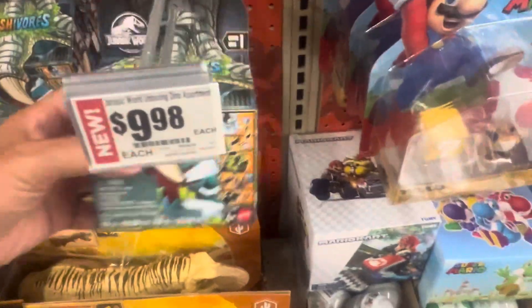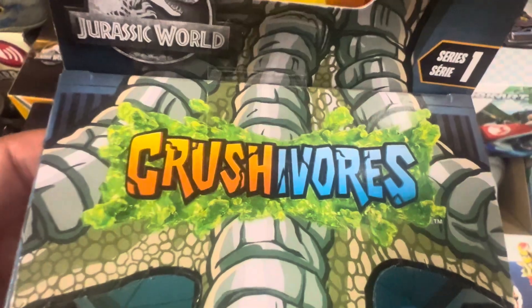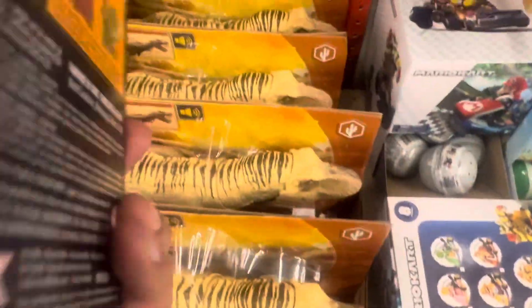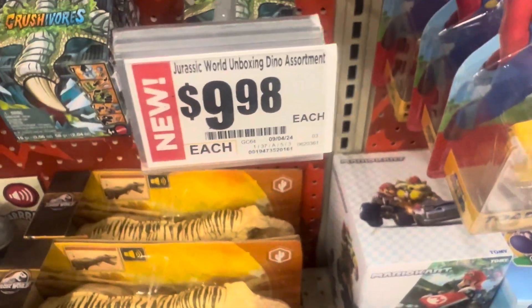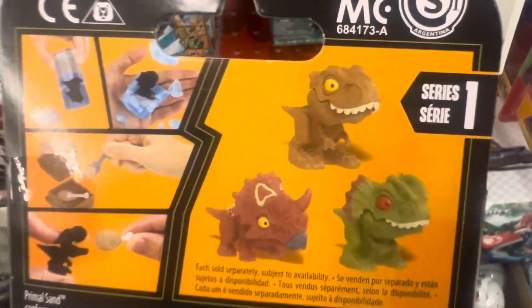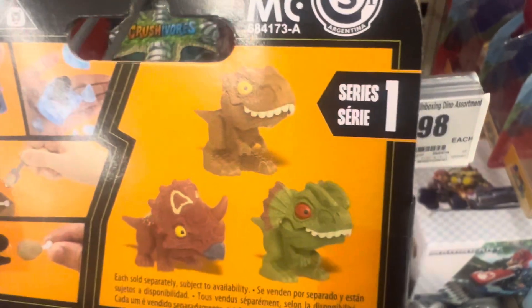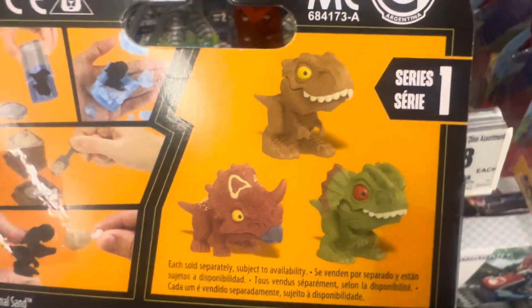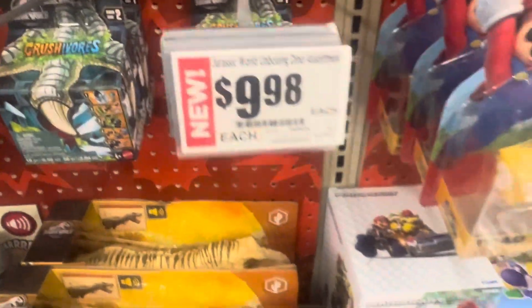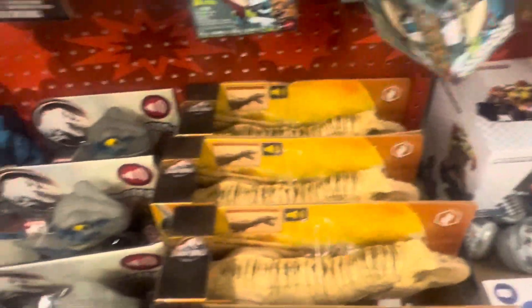Let's get to these Crusher Wars — Crusher Wars — these are $9.98 here at HEB Plus, there's three to collect. So, Dilophosaurus, T-Rex, and Triceratops here, $9.98 each. They're a mystery box — you gotta find which one is which on these here.